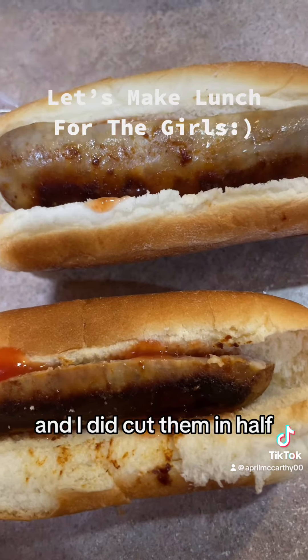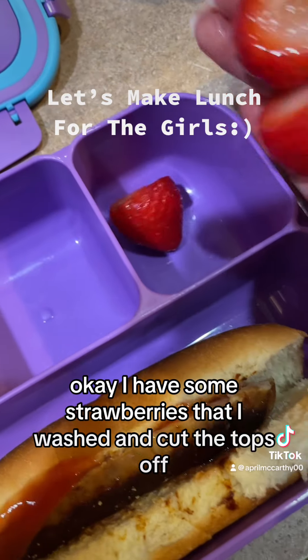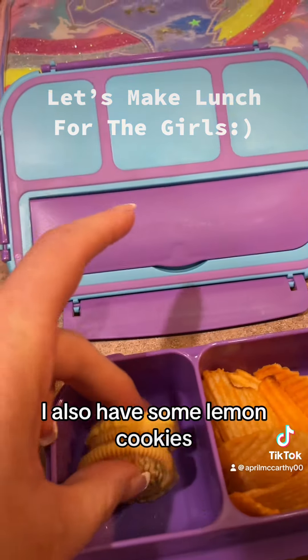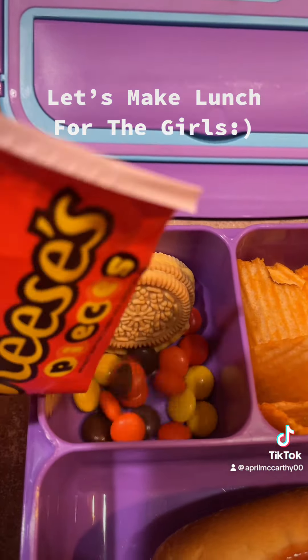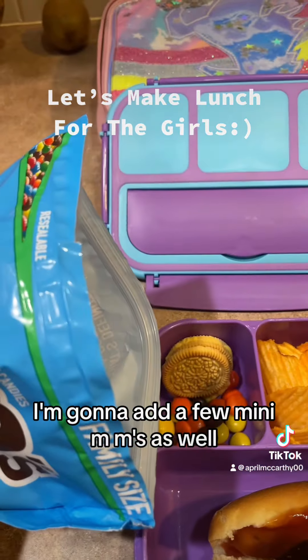I did cut them in half and they fit perfectly right in here. I also have some strawberries that I washed and cut the tops off. I have some chips, I also have some lemon cookies, some rice pieces, and I'm gonna add a few mini M&Ms as well.